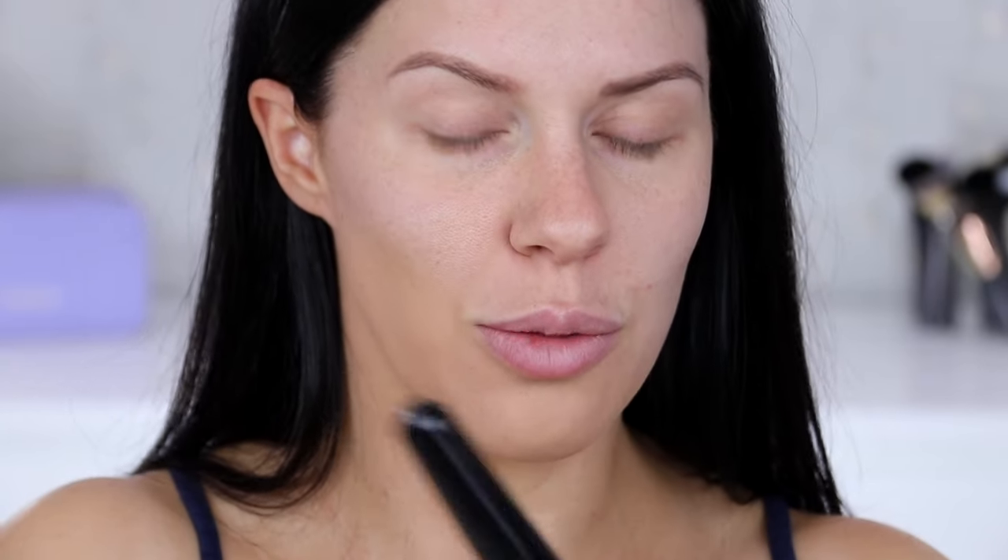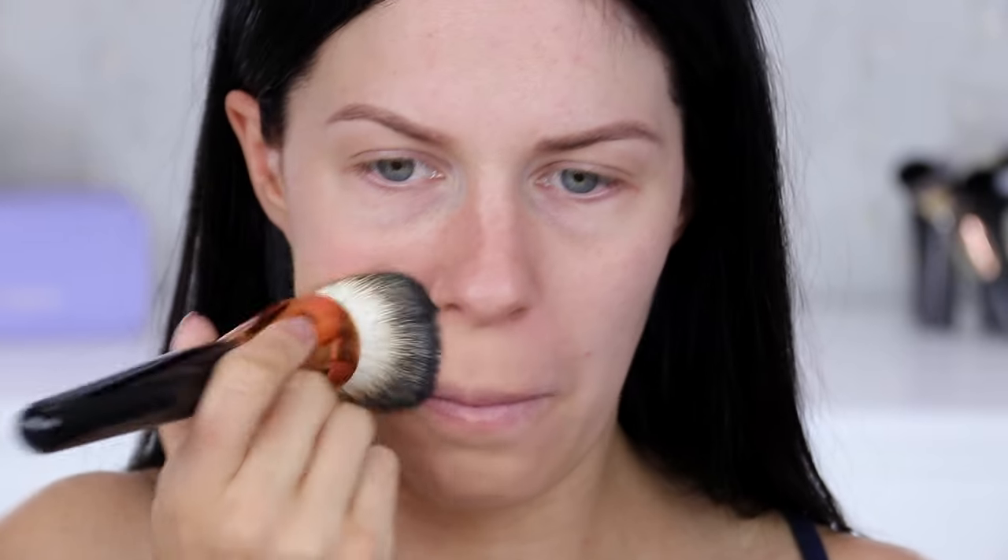It does blend easily and that color match does look pretty good actually. It's definitely seeming to be more of a buildable formula — light to medium kind of covering. It does feel very, very light on the skin though. Let's try another pump and we'll try a beauty blender.